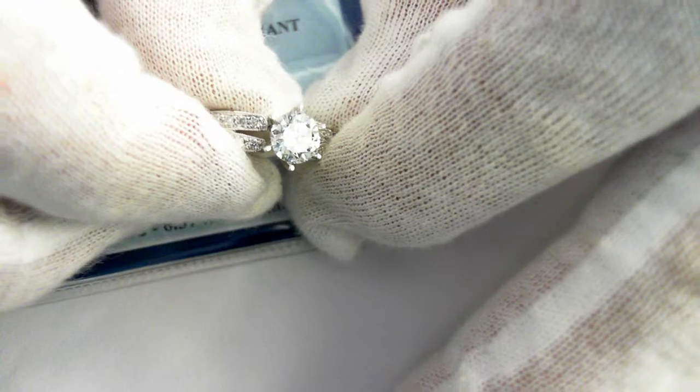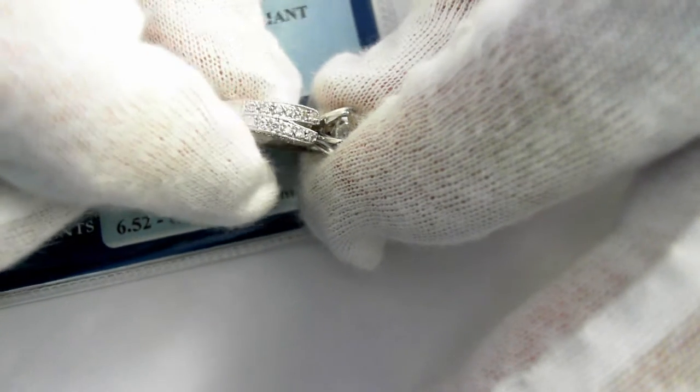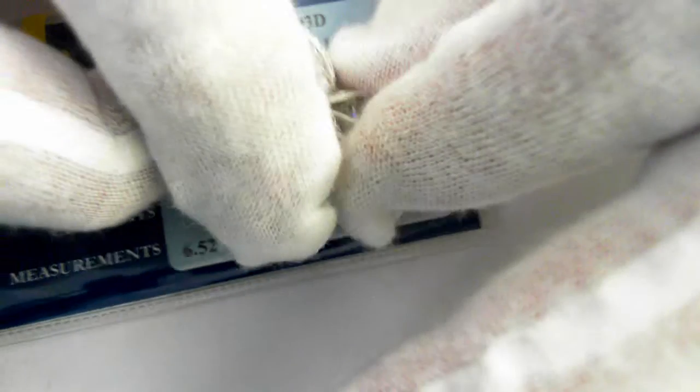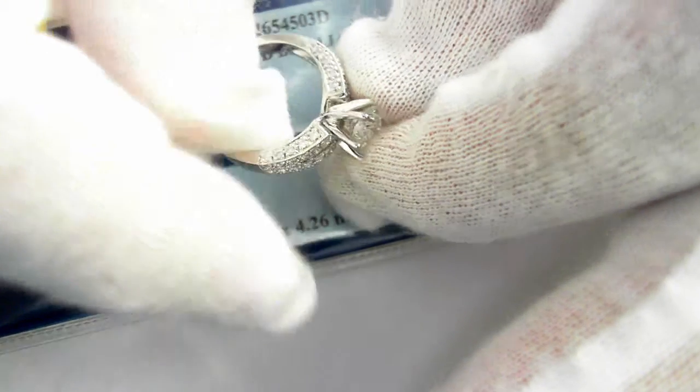The side stones are a total of 44 round brilliant-cut diamonds totaling 0.49 carats. It is a beautiful design — it has diamonds on the sides, again on both sides.